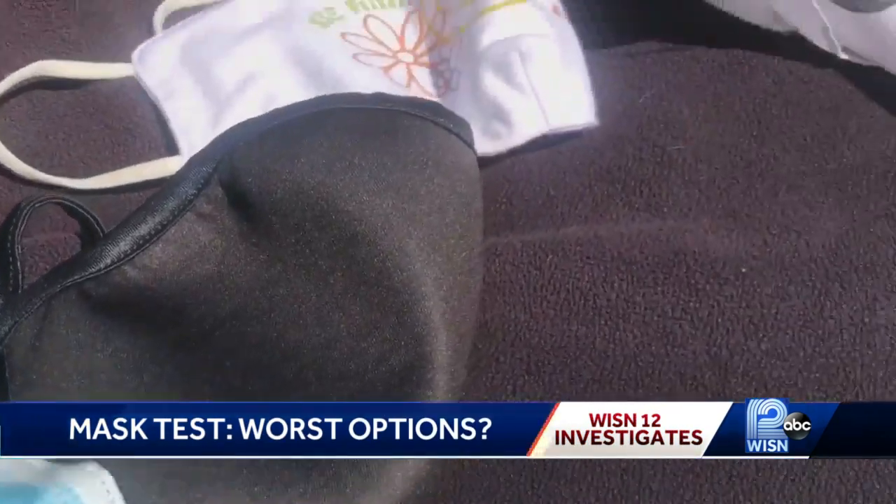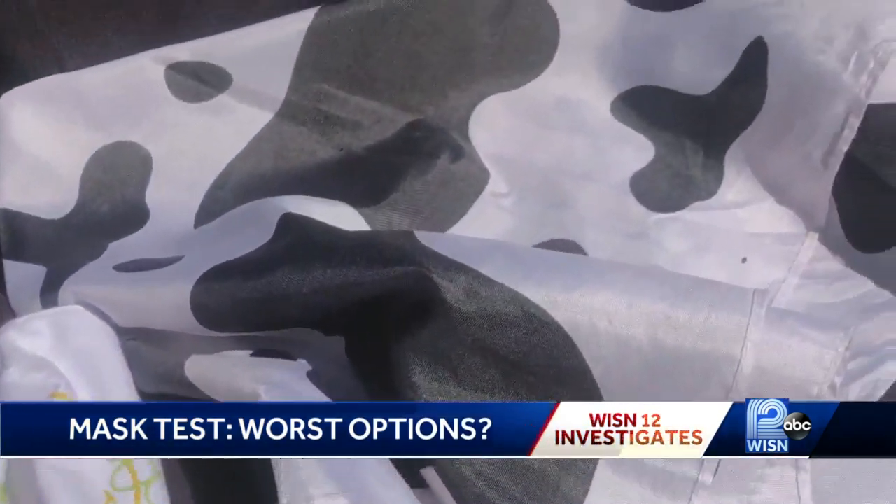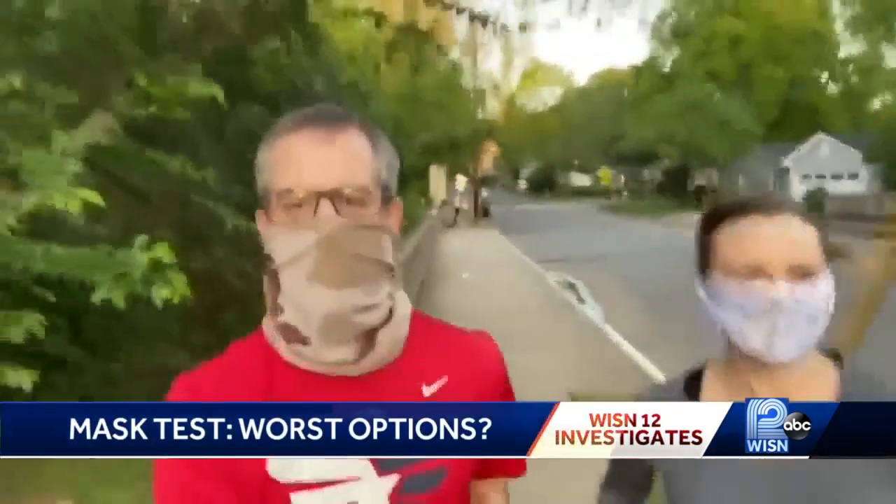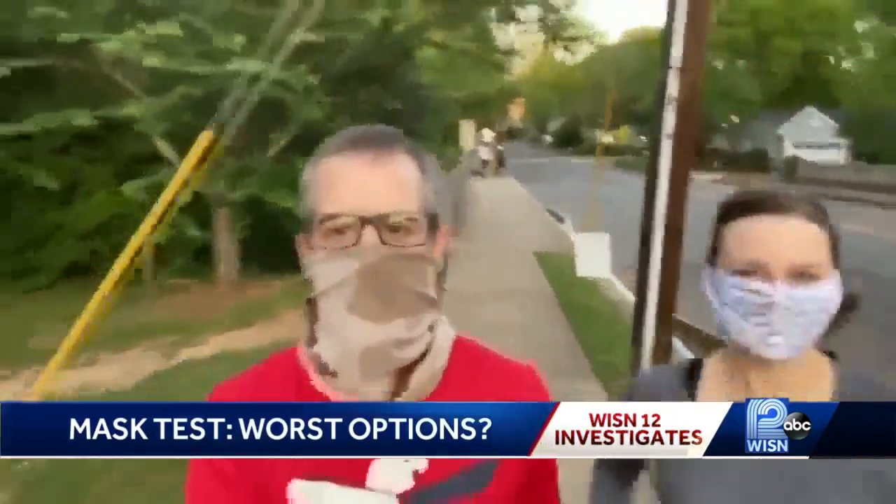We wanted to know which masks you probably shouldn't buy. If it is a one-layer spandex, polyester, stretchy fabric that you can breathe easily through and blow out a candle through it, this is not going to be protecting very well.